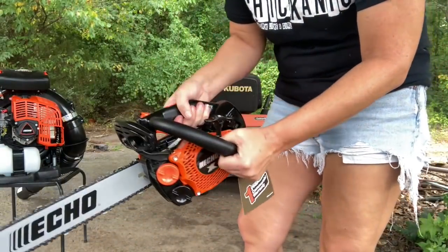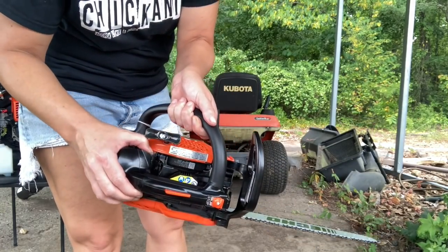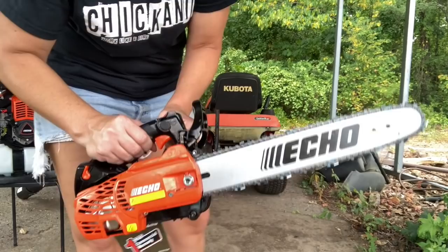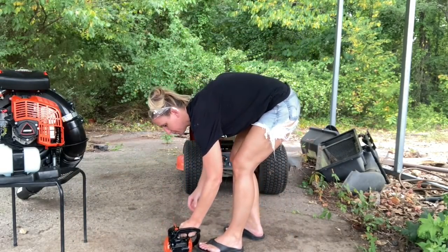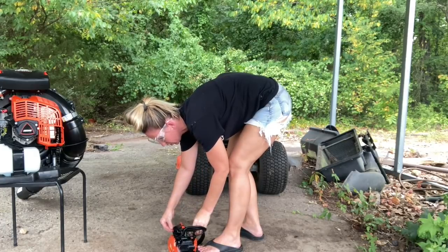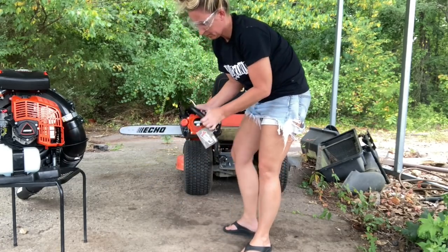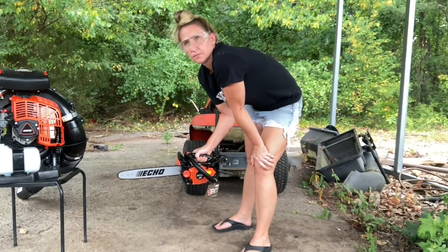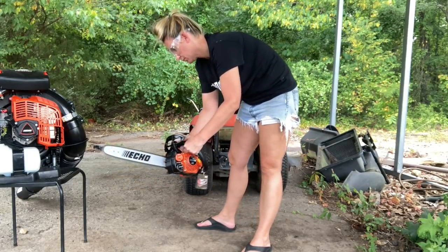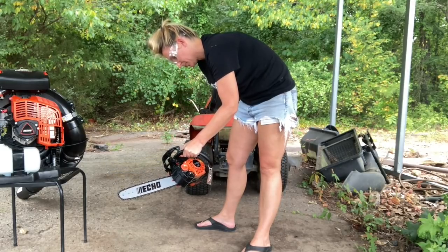We're going to start the CS2511 for the very first time on an extremely cold start, breaking it in. We make sure it's turned on, put the choke on, use the primer bulb — we've already put mixed fuel in it and bar oil. We prime it up, make sure it's priming really well, and pull on it. It pops off right away, then we take it off choke.